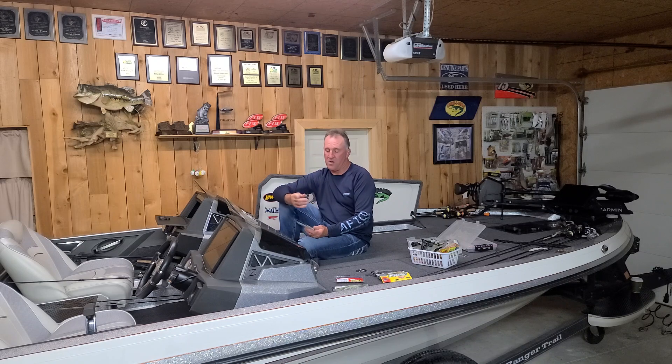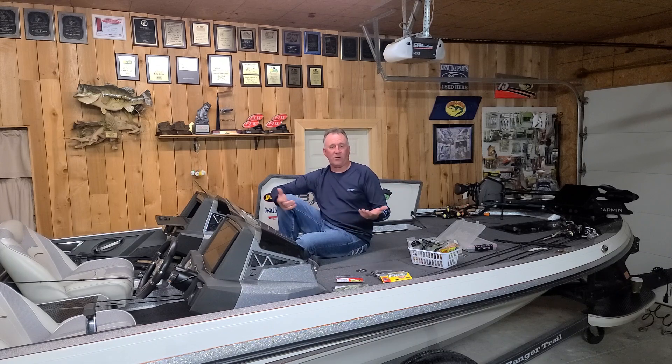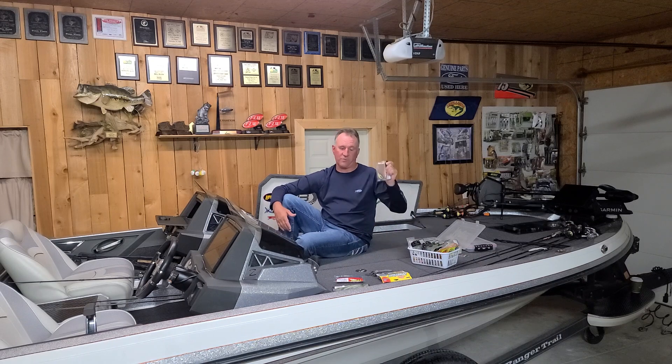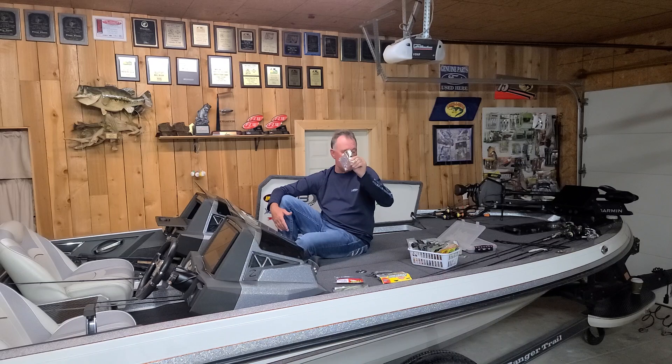Some crappie are post-spawn but a lot of them are still pre-spawn, so crappie fishing is still really good. You can go down a bank, throw that bait, retrieve it, and you're going to catch plenty of crappie — and a lot of bass too. A lot of numbers, 12-to-15-inch bass. You'll catch a lot of them on that little swim bait. If you're just looking for a lot of action, you can't beat the Easy Swimmer from Kytec — they have all kinds of different colors and color doesn't seem to make a big difference.